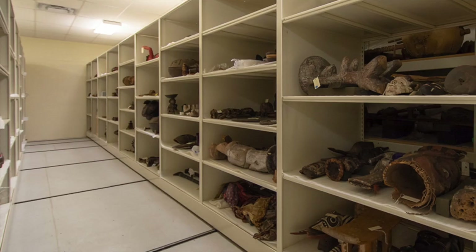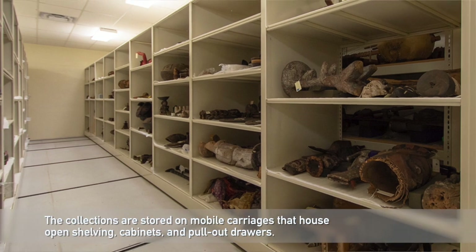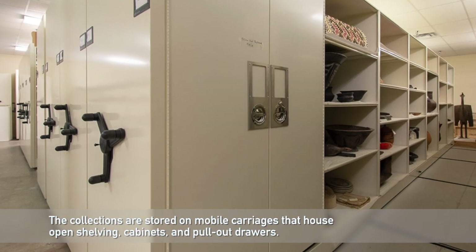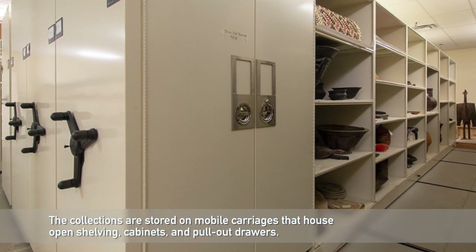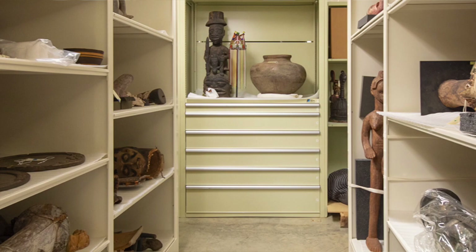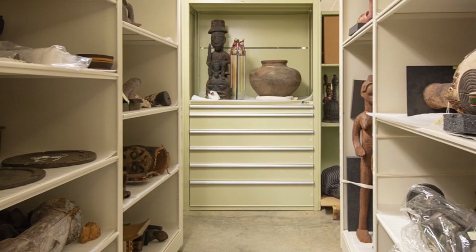This is a relatively large run of Space Saver, mostly open shelving. We do have a handful of cabinets fitted into the system for controlled environments, and a small number of pullout drawers. But the vast majority of what is in here is open shelving, and the artwork is stored for the most part laying flat on the open shelving. We shim it up and support it.